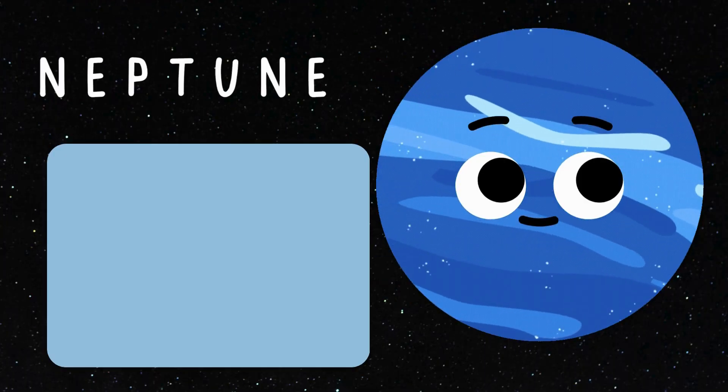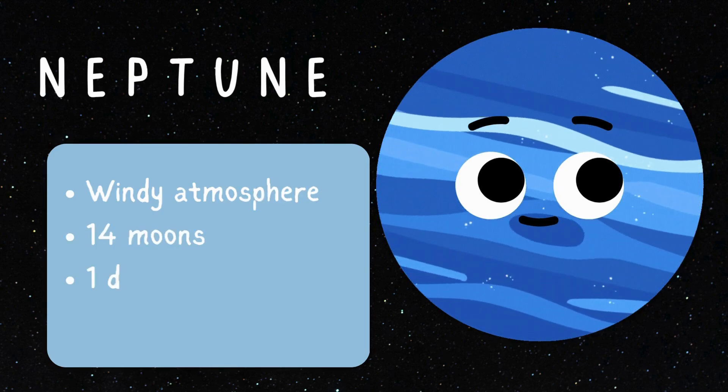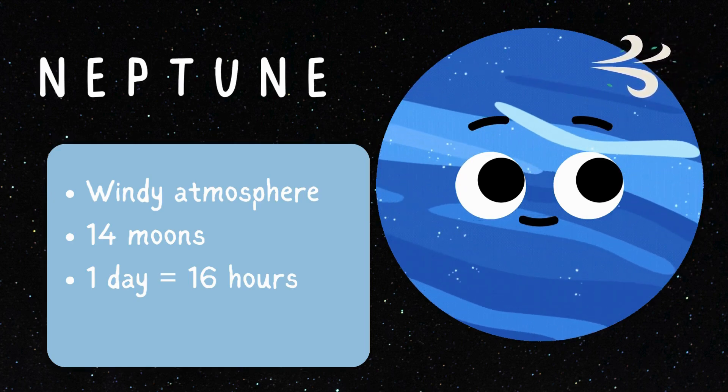It's Neptune, the Windy Wonder! Like a blue whirlwind, dancing with powerful storms and chilly winds! It has 14 moons, and a day on Neptune is only 16 hours!